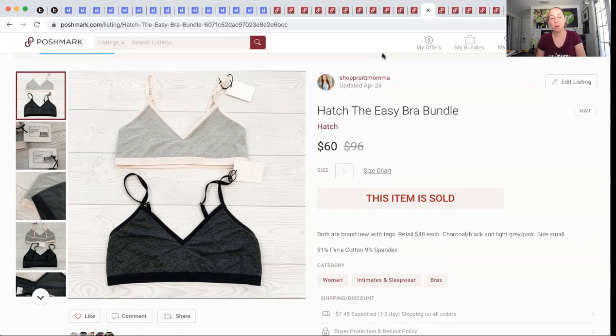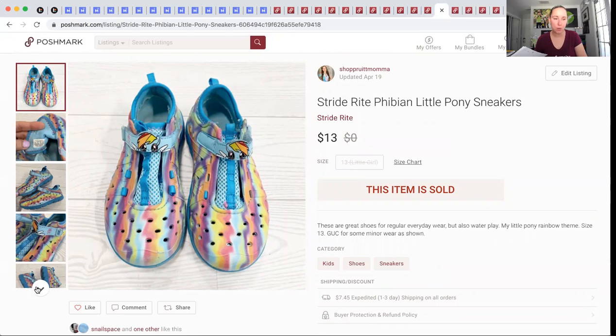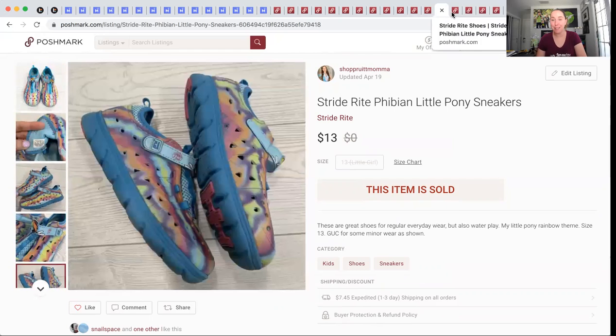I have $1.47 into each, so roughly $2.94 total since this counted as two items. I sold them for $60 and made $46.53. This next sale was not the best, but I included it — a personal item that sold for $13 and made me $10.05. If you've got kids, clean out their closets. Stride Rite is a decent brand. These did show some wear on the toes, but you never know — maybe a kid loves My Little Pony and these aren't in print anymore. List your stuff.